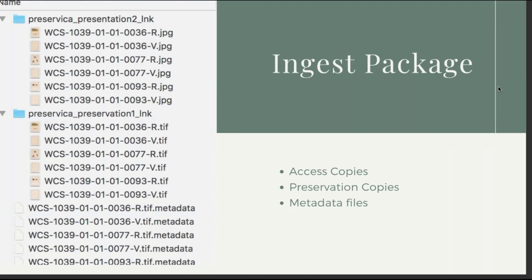Our ingest package included preservation copies as TIFFs and presentation copies — access copies — as resized JPEGs to our specifications, plus metadata files. Preservica helped a lot with the metadata files too, because as a small staff I was the one mainly doing this ingest work. Everyone was very helpful through support in figuring out what I needed to do, getting the metadata files together, and creating an ingest package that came out exactly how we envisioned it.